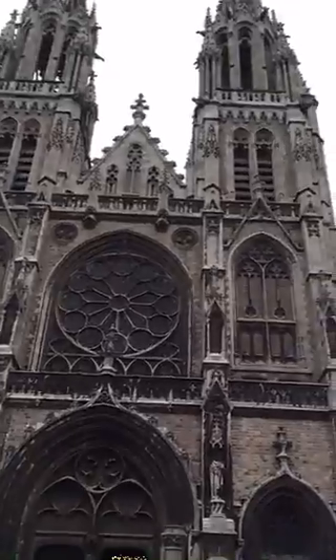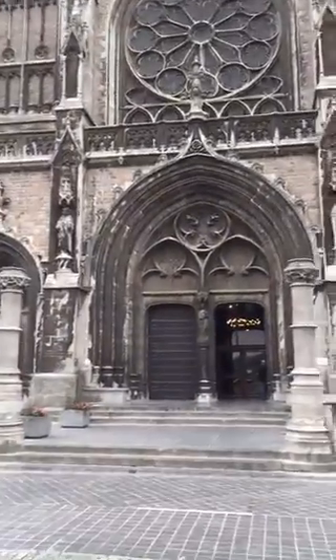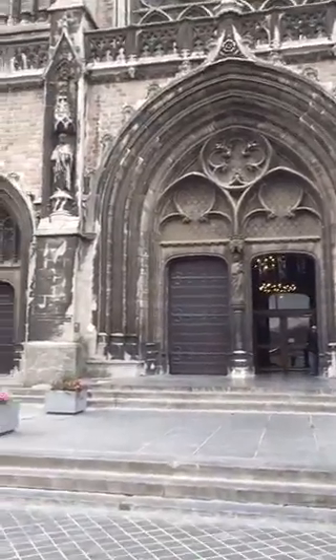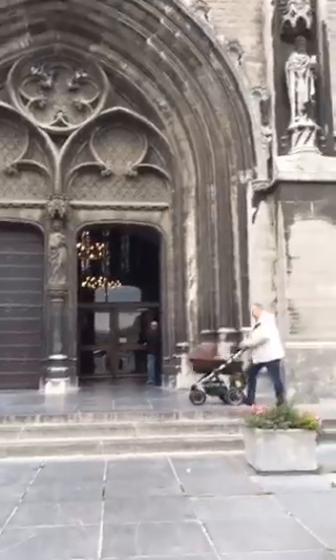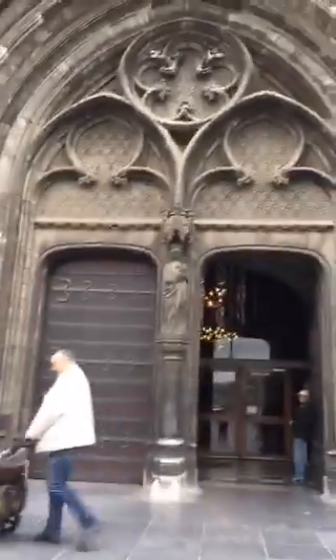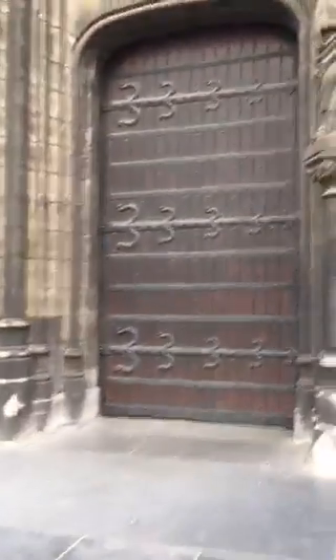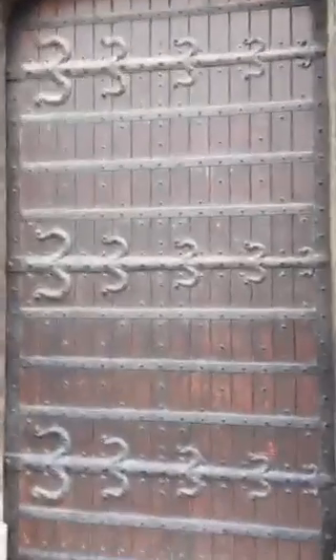We're heading in now. Check out the detail on this — it's pretty gothic looking. I'm going to see if we can get a close-up on some of these carvings. I like these doors a lot. It's very medieval looking.